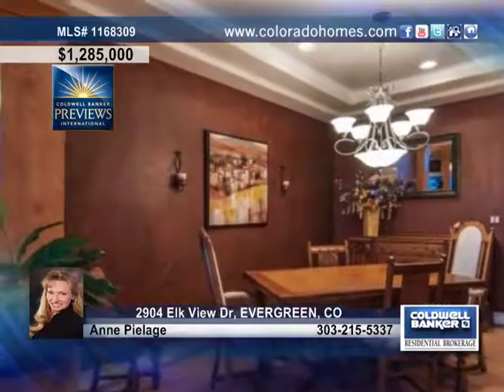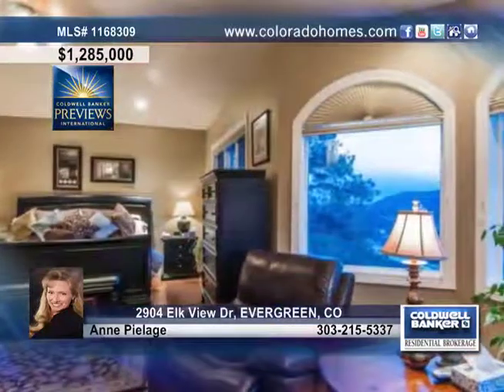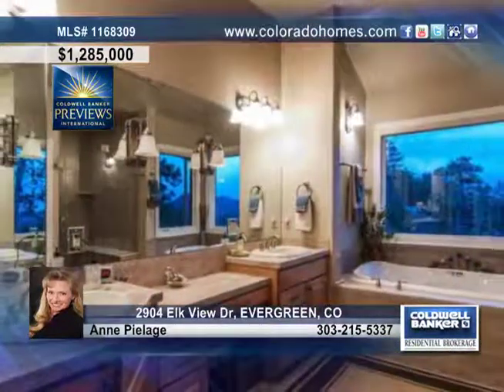The gourmet kitchen is highlighted by top-of-the-line appliances, a spacious center island, slab granite, maple cabinets, a sun-drenched eating nook and a separate formal dining room that will impress your guests.